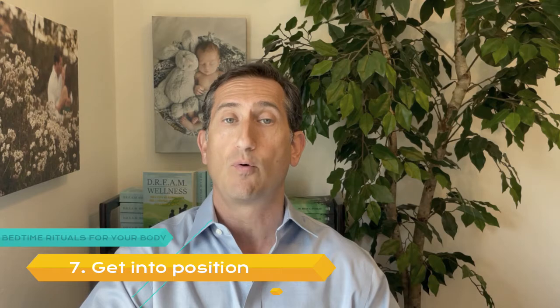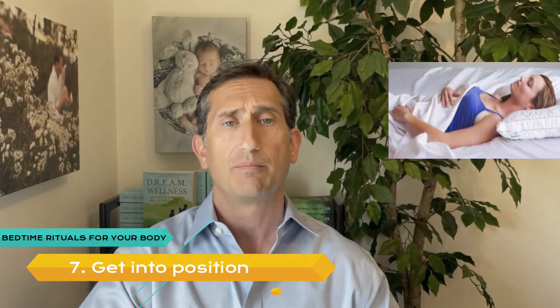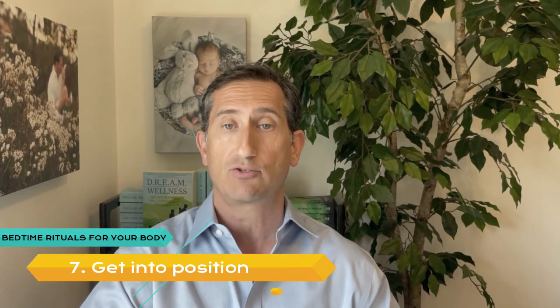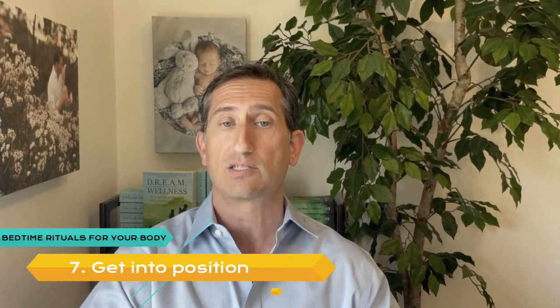Number 7: Get Into Position. Sleep positions could work for or against you. Sleeping on your back with a good cervical pillow is ideal for most people. If you prefer to sleep on your side, make sure your head is laying parallel to the bed and not propped up or bending down — you want it nice and straight. Feel free to place a pillow between your knees for extra comfort. If you're lying on your stomach, consider flipping to your back or side. I have a favorite pillow called Proper Pillow — there's a link in the notes and you can use code DREAM10 for 10% off.